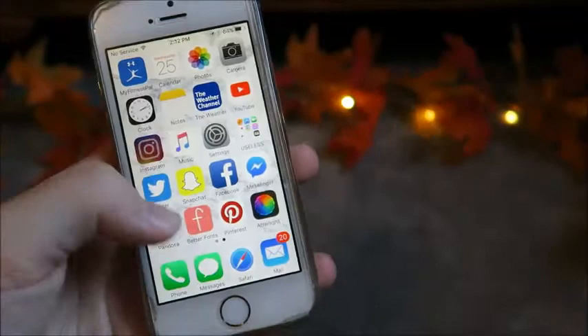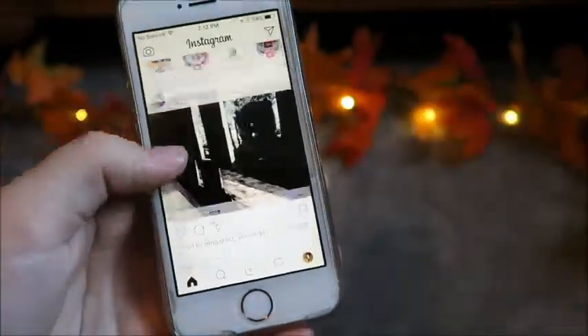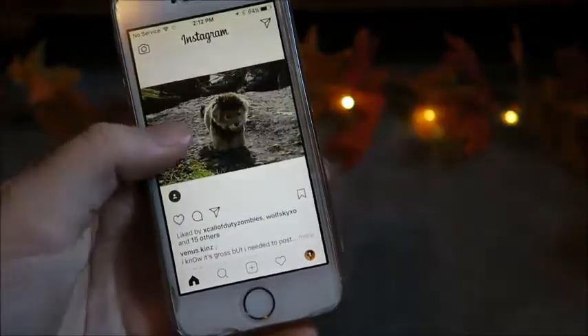And then there's my channel. Next we have Instagram. Here's my account — puck, puck, puck. Scroll through likes and pics.